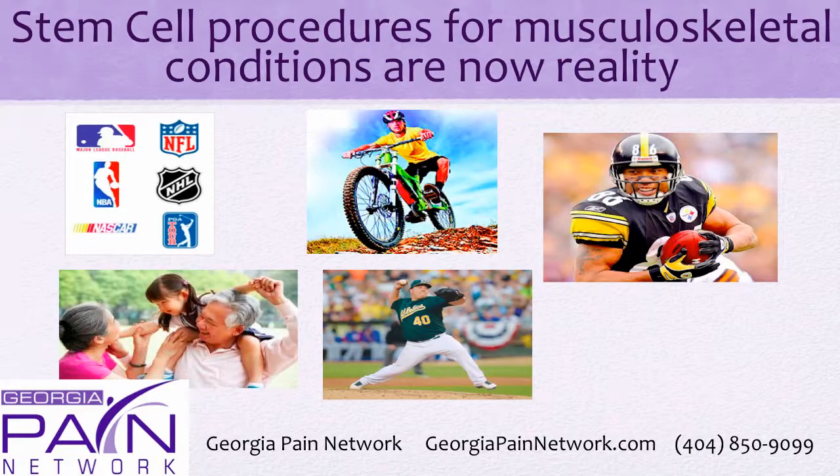Stem cell procedures for musculoskeletal conditions are now a reality. More and more athletes are turning to regenerative medicine procedures to get back onto the field. More and more grandparents, executives, weekend warriors, and the general public are starting to look to these treatments because they offer the potential to fix a problem rather than just mask it.